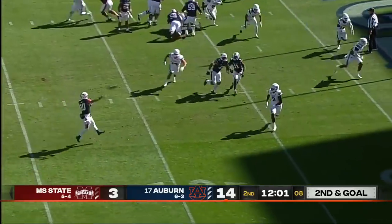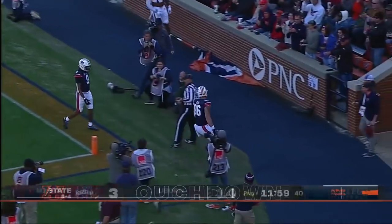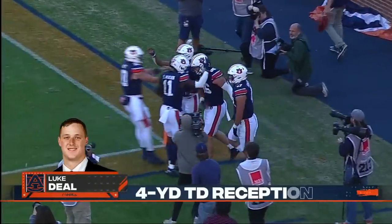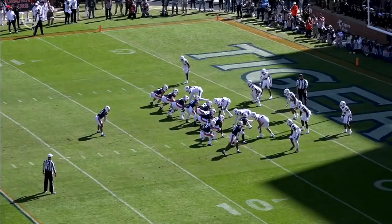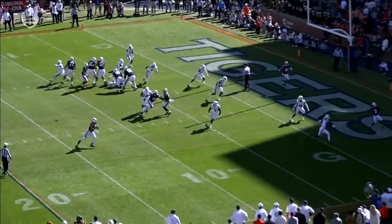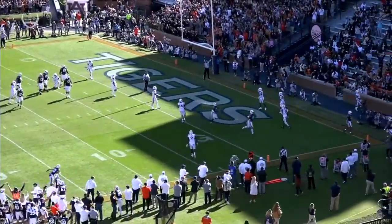Bootleg out to the right. Bo Nix looking back at the end zone. Touchdown, Luke Deal — first touchdown catch of the season from Luke Deal, and the third touchdown of the game already for Auburn. What a great job getting Bo Nix outside the pocket. Everything gets wide, his eyes go wide. The outside route pulls all the defenders and Luke Deal just sneaks back.